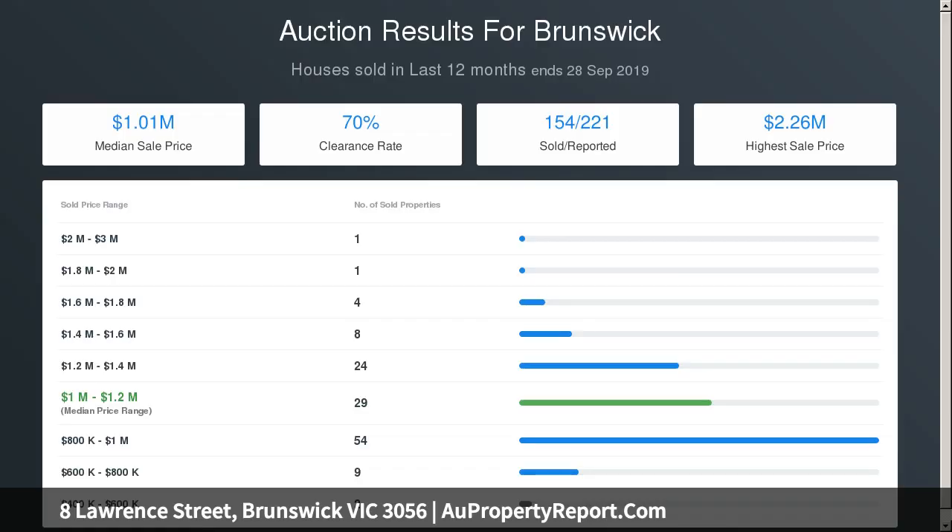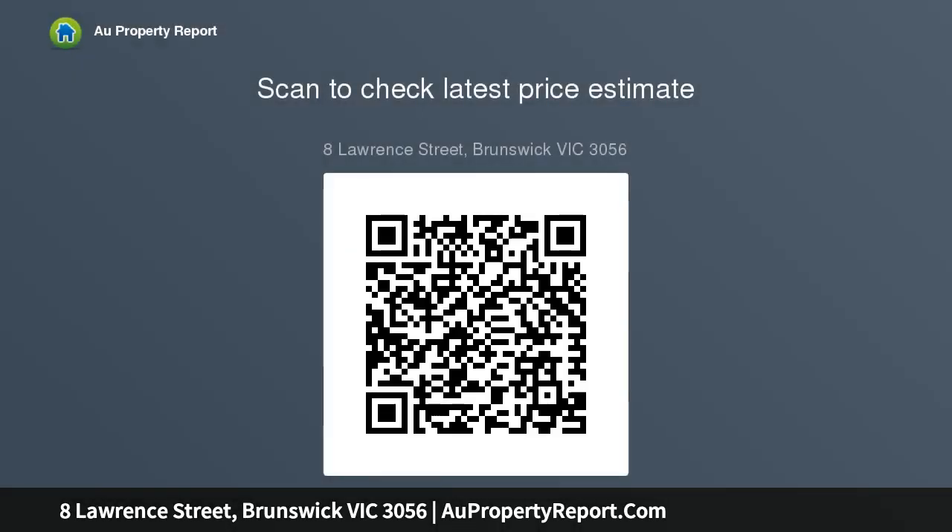Step outside to a spacious and sunny courtyard with high fences for added privacy, plus off-street parking space via gated driveway with remote control. Close proximity to the best of Brunswick including cool cafes and renowned restaurants, primary and secondary schools.